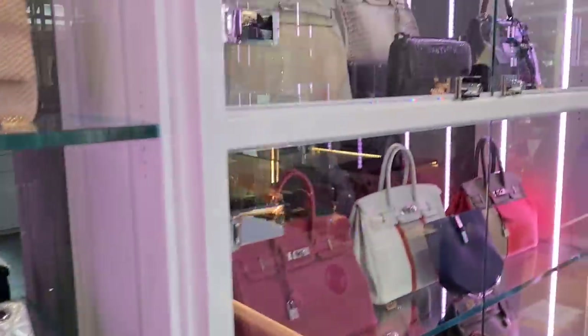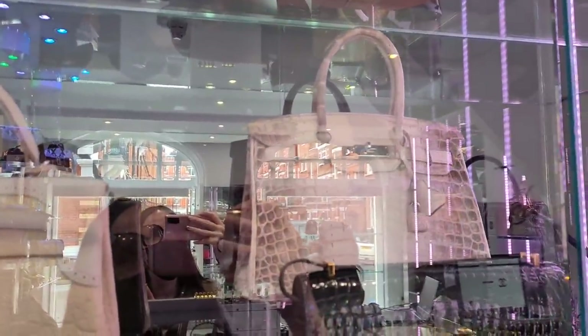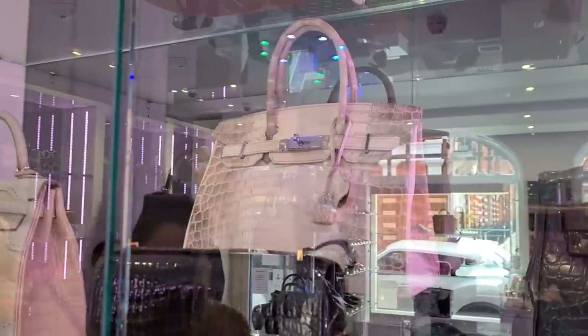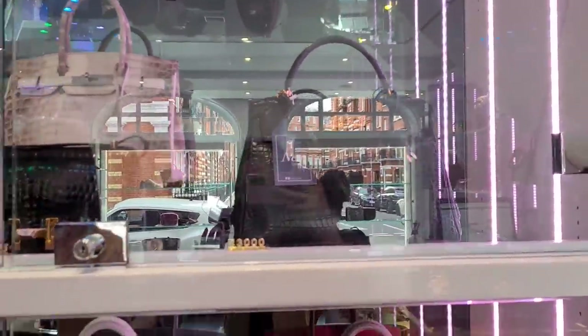Let's look at the eye candy. Can you believe it? This is the Himalayan Birkin. And we also have a Croc Constance. Denise, what do you say? Isn't it amazing? I mean, this is the most famous bag of all. I like the Kelly more.